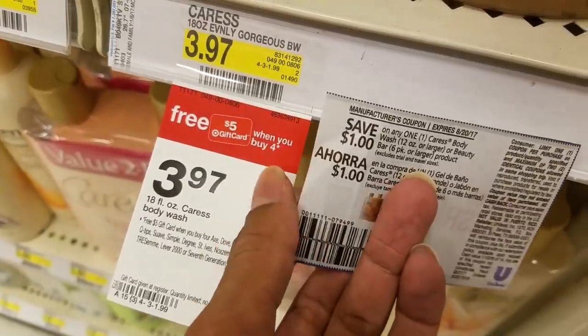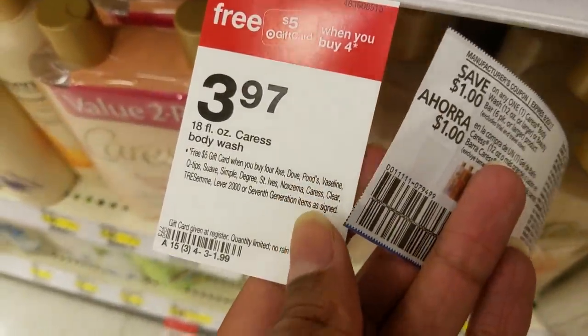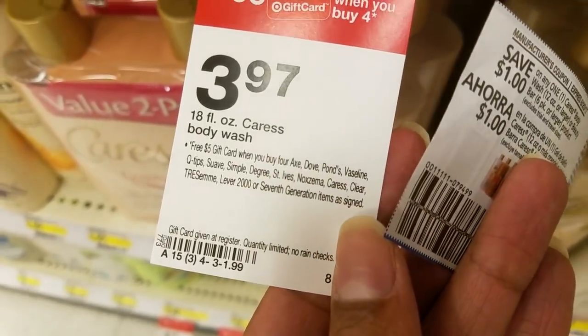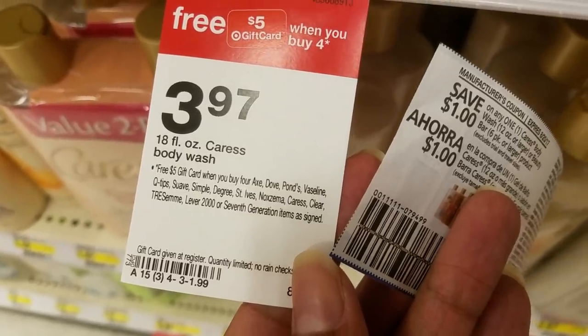I'm going to use a $5 gift card to pay, and as long as I can mix and match, this deal includes Axe, Dove, Pons, Vaseline, Q-Tip, Suave, Simple, Degree, St. Ives, Noxzema, Crest, and Clairol.